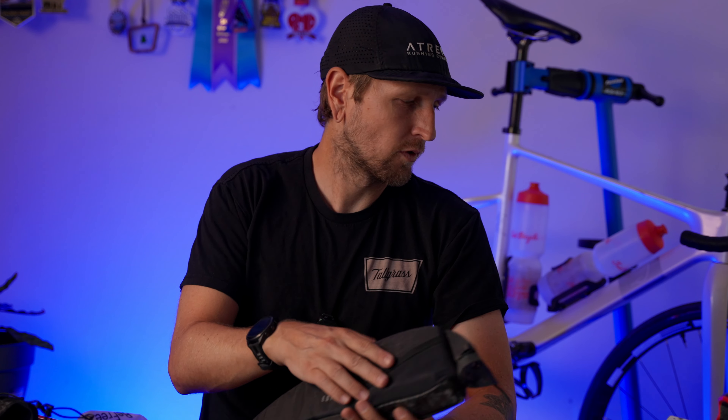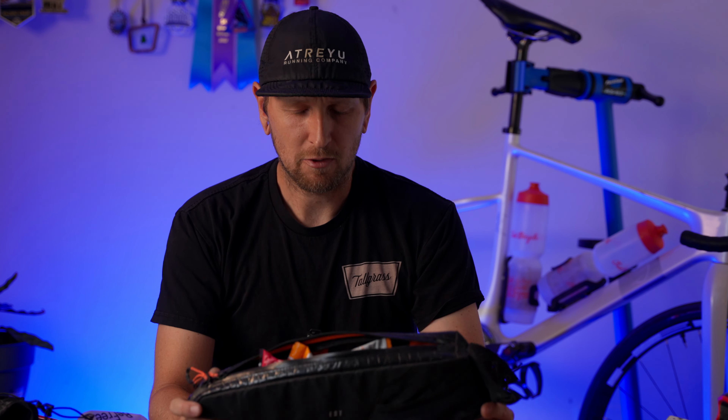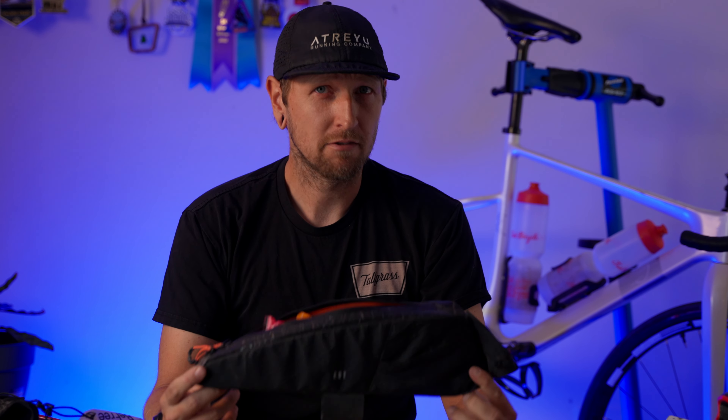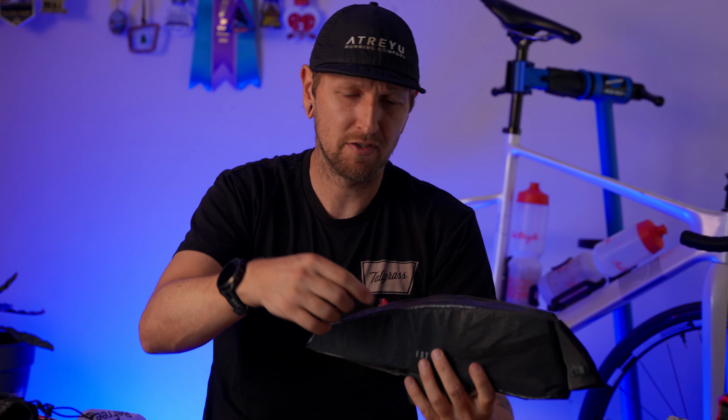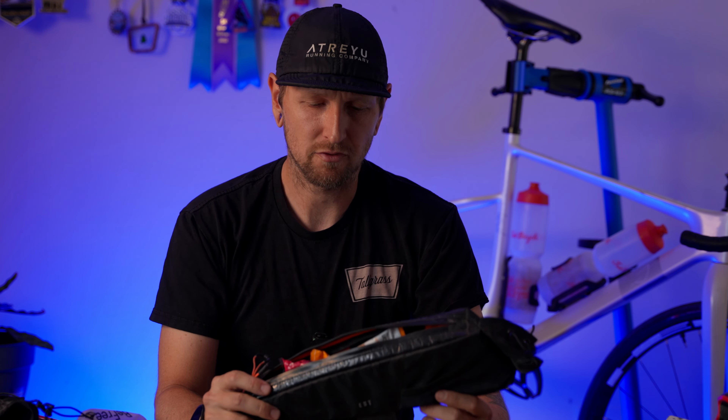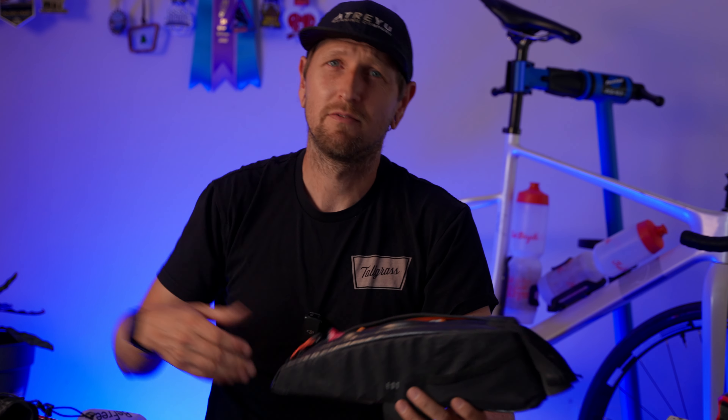The top tube bag is super essential for me — easy access, I can put a lot of stuff in there without digging around in pockets, and it takes the weight off my body. I normally keep snacks, my credit card, and ID in it, and I put my Dynaplug in the little exterior pocket. It doesn't move around; it actually has plastic in the walls so it can't overstuff, doesn't rub the legs. I love having storage on the bike that is not physically on me.